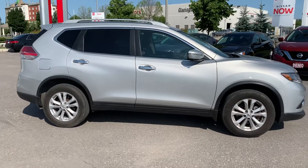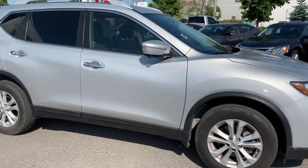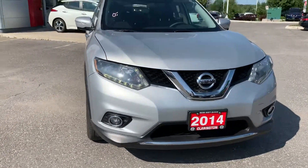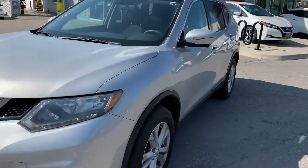Not a lot of them were built and they're really popular, so if you're interested you're going to want to give us a call because they don't typically last very long. As we continue our tour, nothing really to point out — this Rogue is in great shape with only 41,000 kilometers. Let's go take a look on the inside.